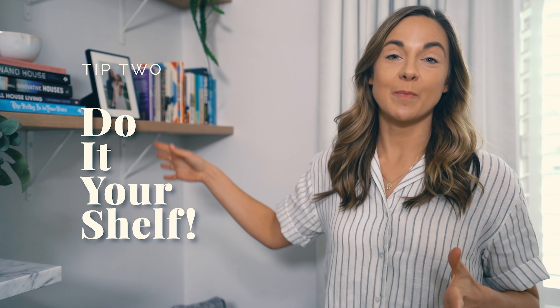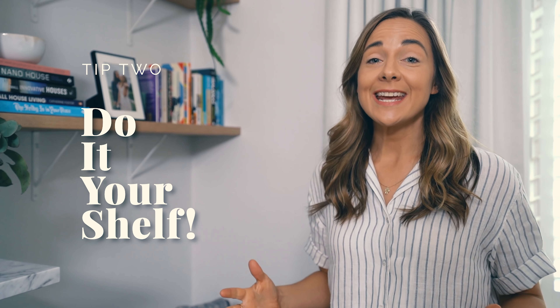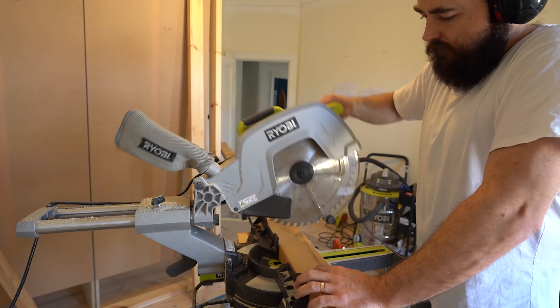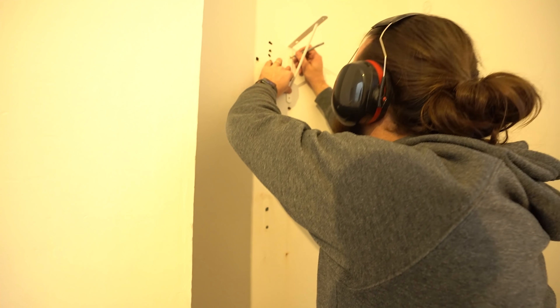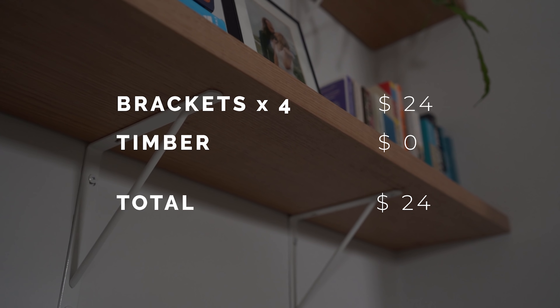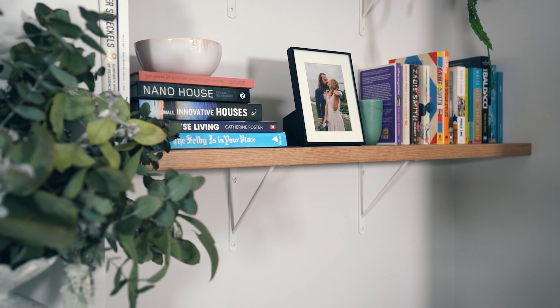DIY shelves are a great way to add storage to your bedroom, and they bring in a new element in which you can style your space and display your favorite items. They're super easy to make — all you need are brackets, some timber, and a way to fasten them to the wall. We made our shelves out of recycled timber found in our shed, sanded it back and gave it a clear coat, then picked up brackets from our local hardware store at $6 each. In total, our brand new shelves cost us only $24, giving us a brand new area for our books, photos, and a few of our favorite pieces.